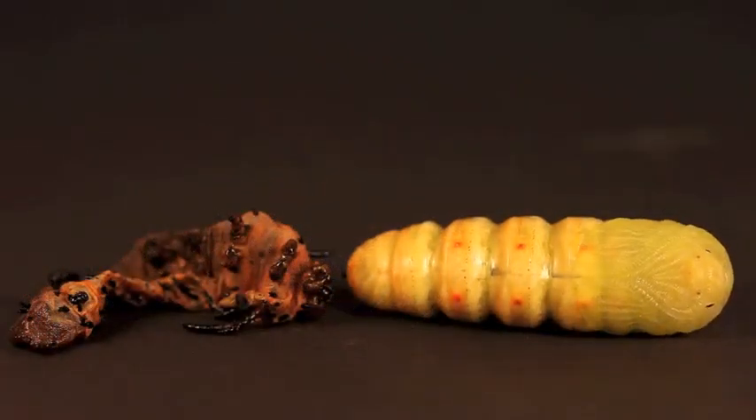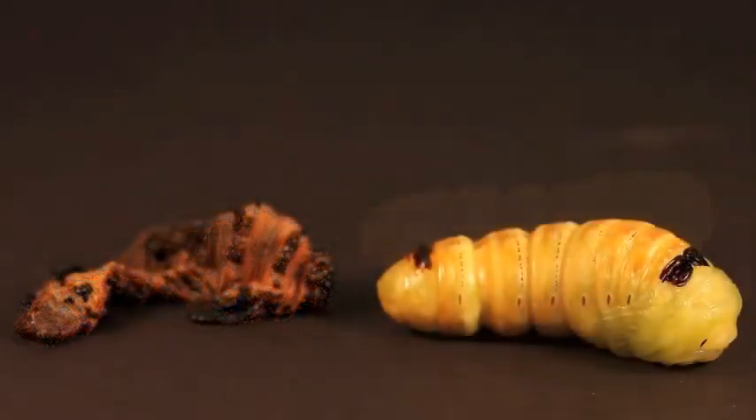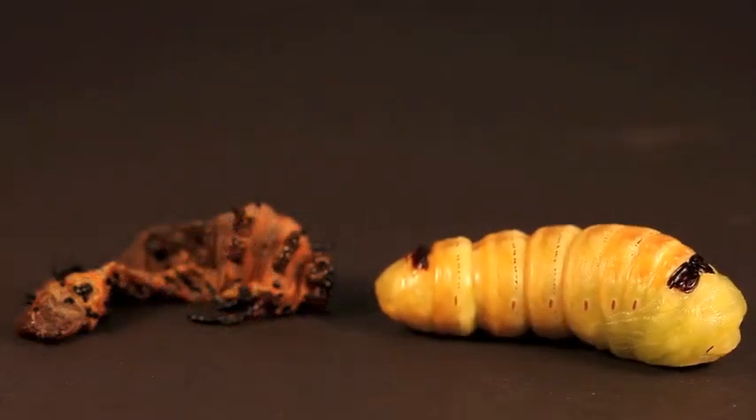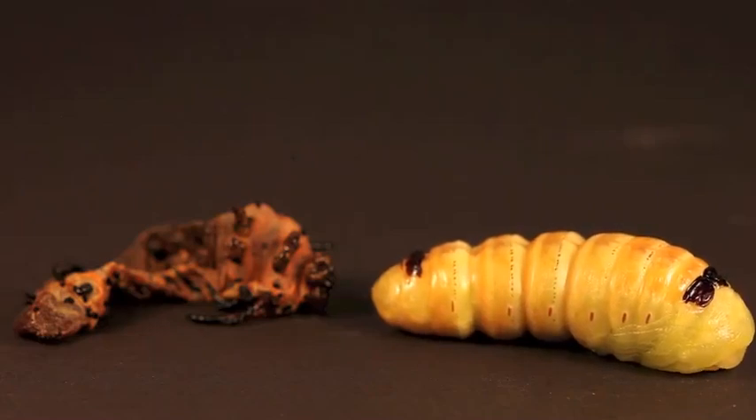The pupa, now completely free of old caterpillar skin, will be moved into a storage container and eventually to a refrigerator, where we will overwinter the animal until it emerges as a magnificent regal moth next year. Stay tuned for more videos by the Caterpillar Lab, and be sure to like us on Facebook.